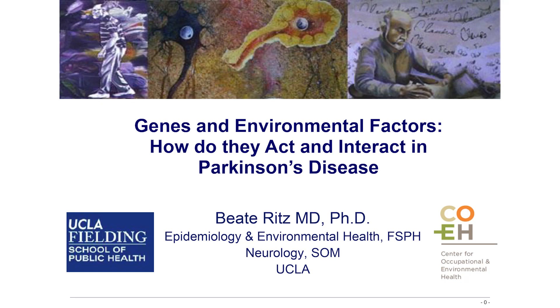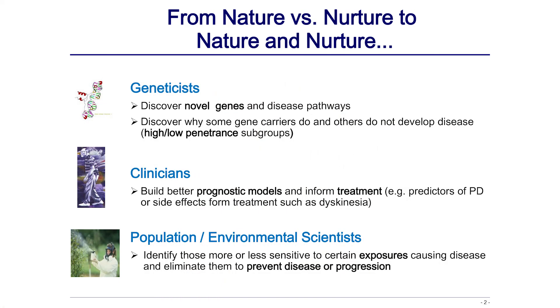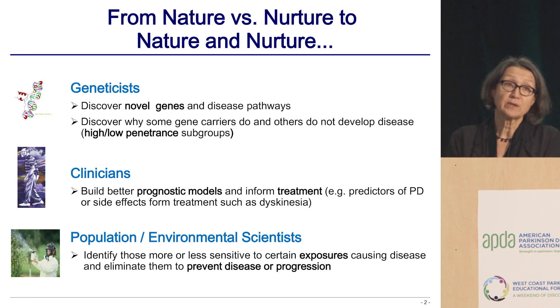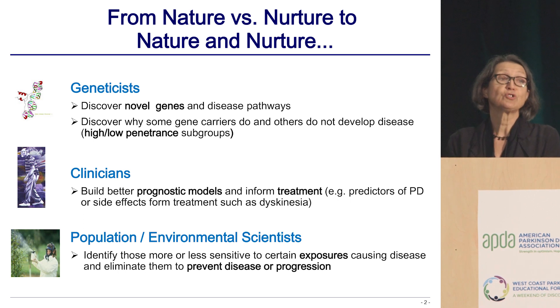My talk is called Genes and Environments and how do they act or interact to cause Parkinson's or to cause progression. Why would we want to do population-based studies? Why would we want to study the environment and the genes? Well for geneticists it's really about discovering the genes so you know something about the biology and then you can maybe identify the gene carriers.